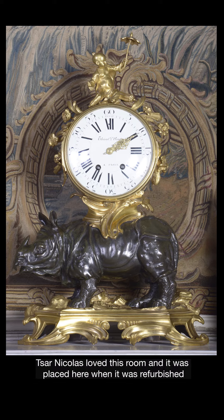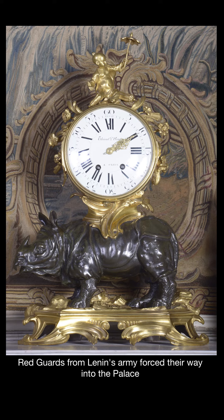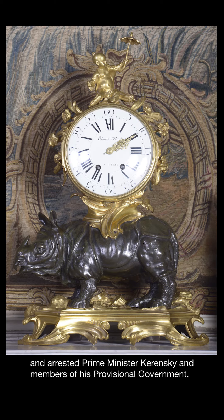Sir Nicholas loved this room, and it was placed here when it was refurbished for his family's use in 1894. Twenty-three years later, at ten past two on the night of October 23rd, 1917, red guards from Lenin's army forced their way into the palace and arrested Prime Minister Kerensky and members of his provisional government.